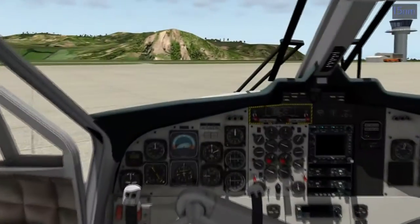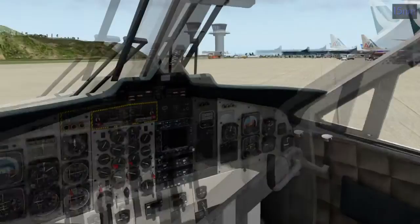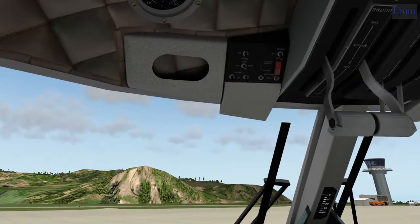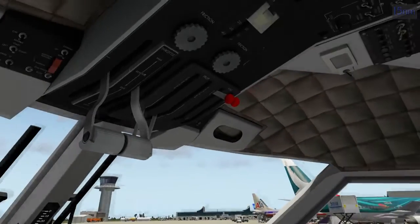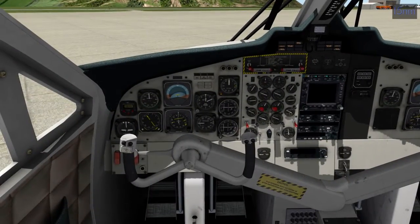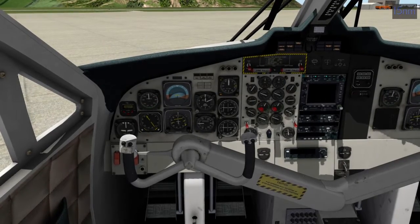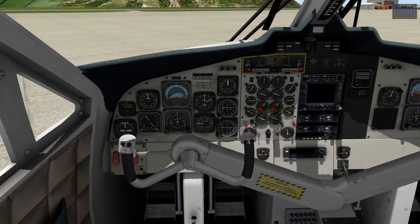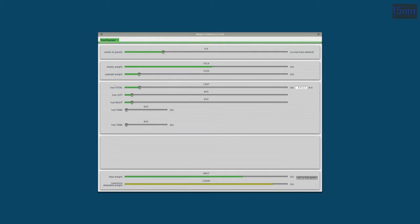We'll close our door and the passenger front door is already closed. I have to turn the battery and DC on because there's no external power modeled in here. Let me get my checklist going and we'll get started up here. We're going to get some fuel - we do not need two and a half hours worth. Let's do an hour at most; the flight should only be about 28 minutes or so.